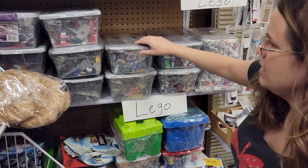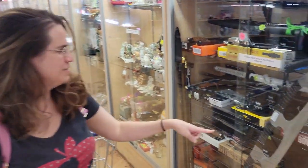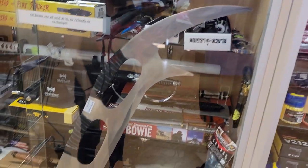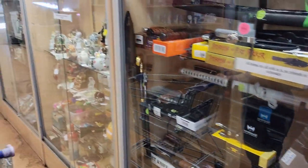I was perusing the glass cases looking for Lego and I came across this - a Klingon weapon for all you Star Trek fans. Just wanted to point it out to you, that's pretty cool. It's the first time I've ever seen one.